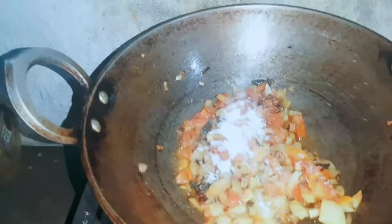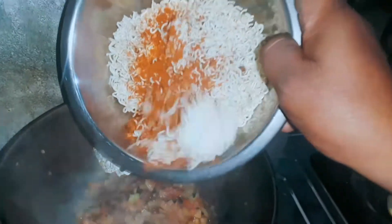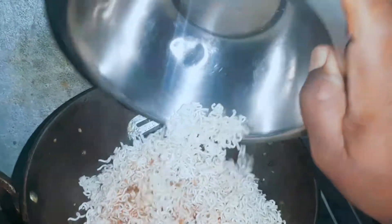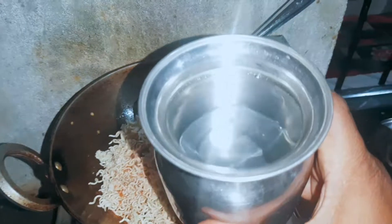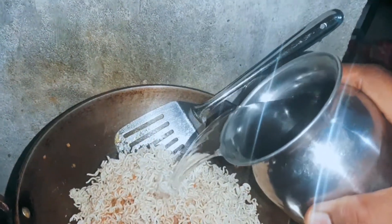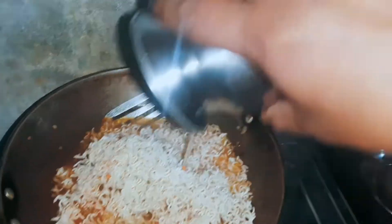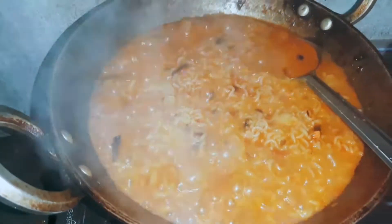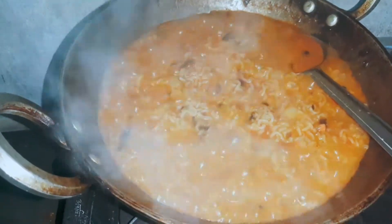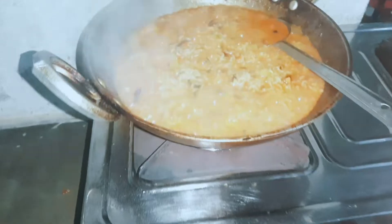I will add a little noodles and a masala. I am going to put a little water in. Now I am going to do the gas. Let's do it.